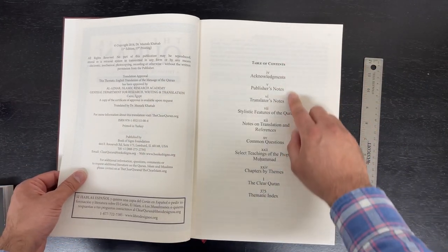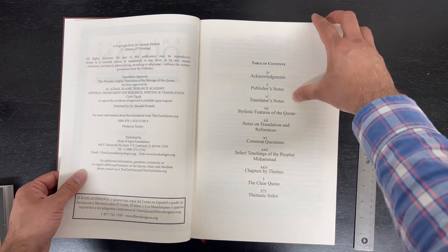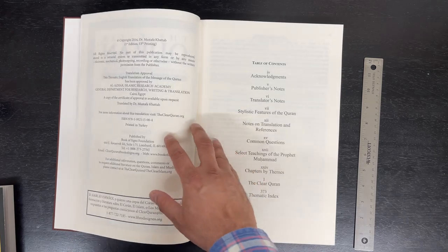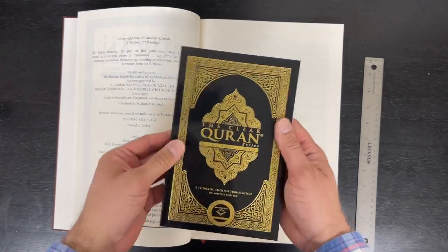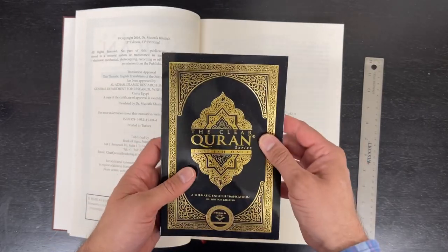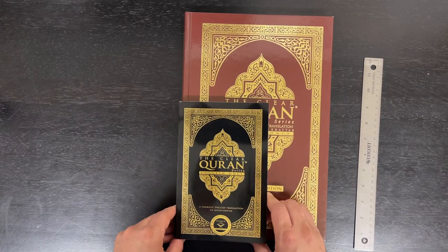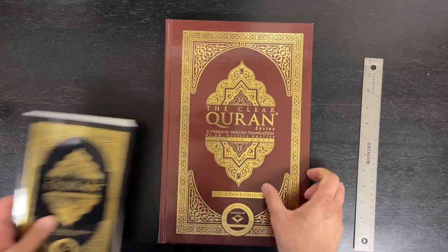It has a table of contents, acknowledgements, publisher's notes, translator's notes, and stylistic features of the Quran. It is basically an exact duplicate of Dr. Mustafa Khattab's normal Quran — that's like a dawah edition, which is 5 inches by 8 inches — to give you an idea of the size comparison. So this one is significantly bigger and, of course, easier to read.